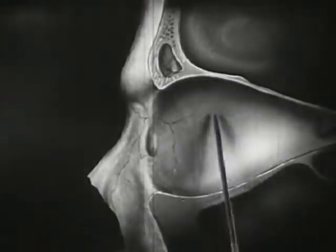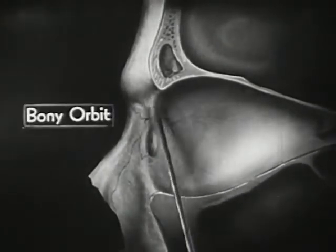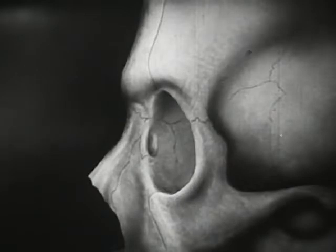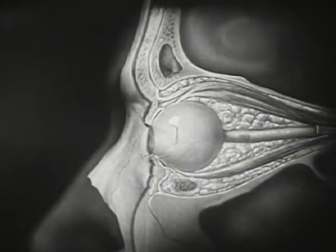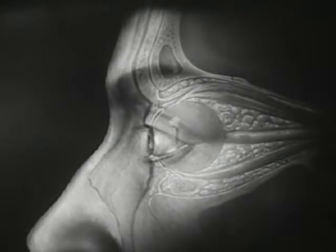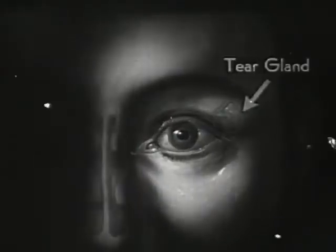This is the empty eye socket within the skull, with its bony walls inside and the rim of the bony orbit in front. By gradually restoring the outer portions of the skull and also the covering tissues, we can now realize the location of the entire eye in relation to the outline of the face.